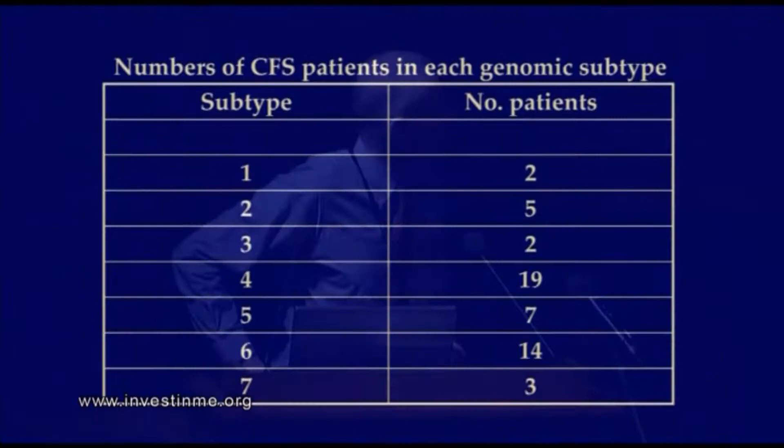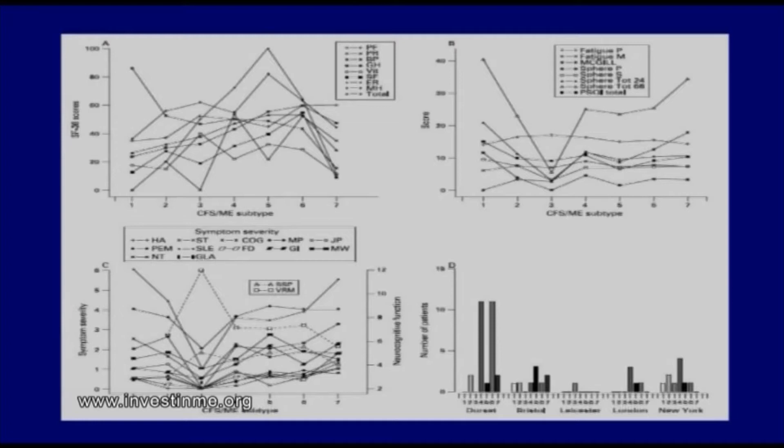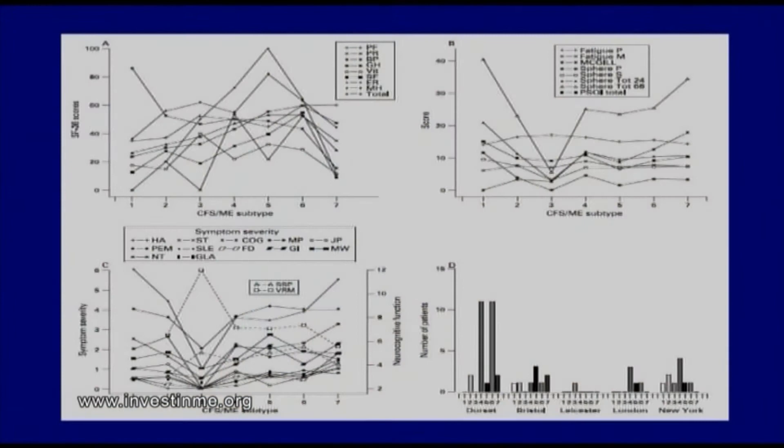These are the numbers of patients in each subtype. When we looked at their clinical features, they were quite markedly different, which is very interesting because heterogeneity in CFS is a feature that's been recognized for decades, but a reproducible means of subtyping has not been available. So we might have stumbled upon such a means. This shows the clinical features in terms of SF36 scores for the seven subtypes — a scale of 0 to 100 — and you can see that each of these is quite different.